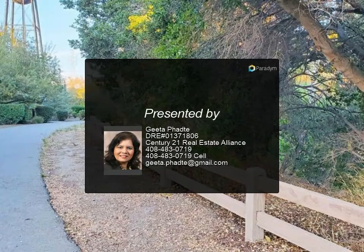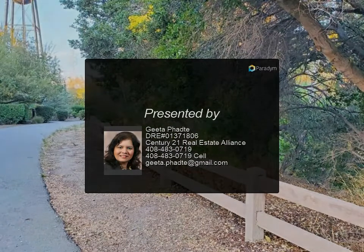Laundry room with cabinets, window rods, washer, and dryer. This bright and open floor plan...